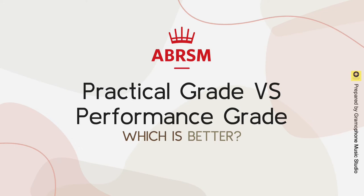Hi, welcome to Grammful Music Studio YouTube channel. In today's video, we'll be comparing ABRSM Practical Grade vs Performance Grade — which is better and their pros and cons.